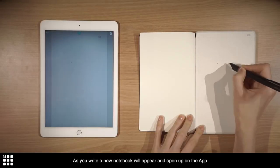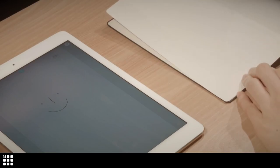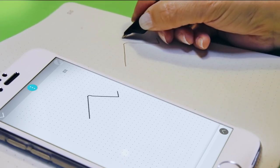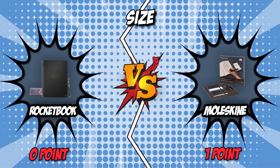On the contrary, the Moleskine measures 8.5 by 11 inches. It creates a quick and functional digital copy of every page, bringing all the advantages of borderless digital creativity to your freehand notes, sketches, diagrams, and doodles. The bigger the notebook, the more space you have, allowing you to write a lot more things in it. So, for this round, it's obvious that our team has given a point to Moleskine.